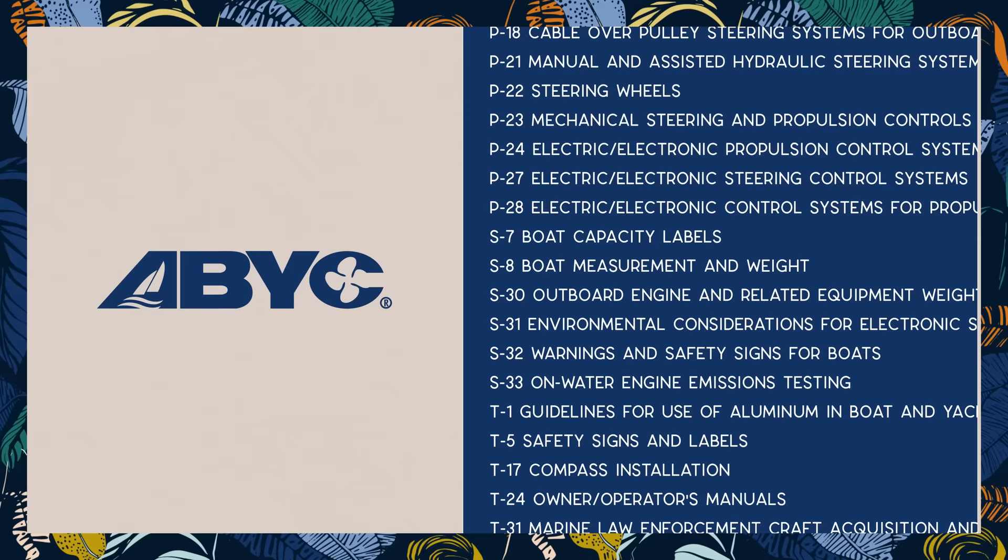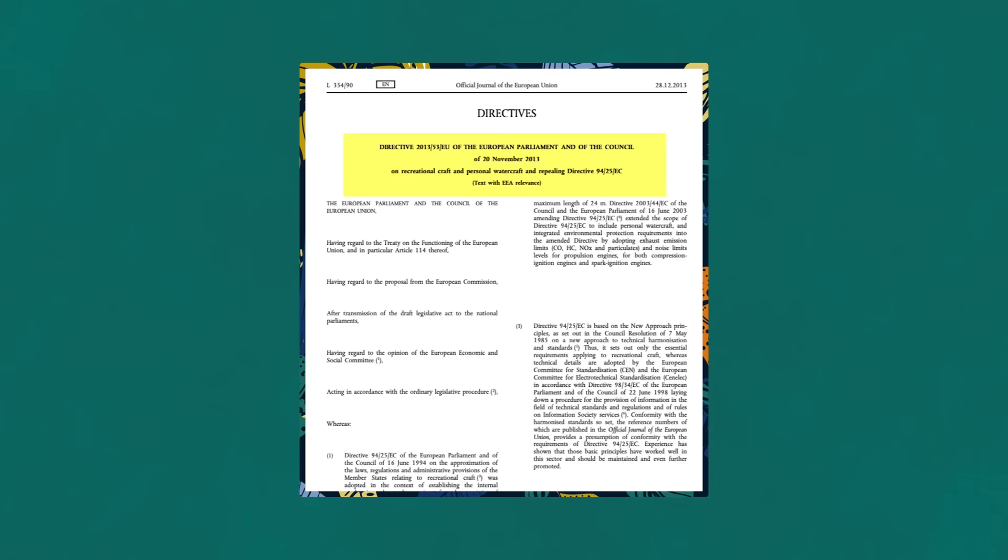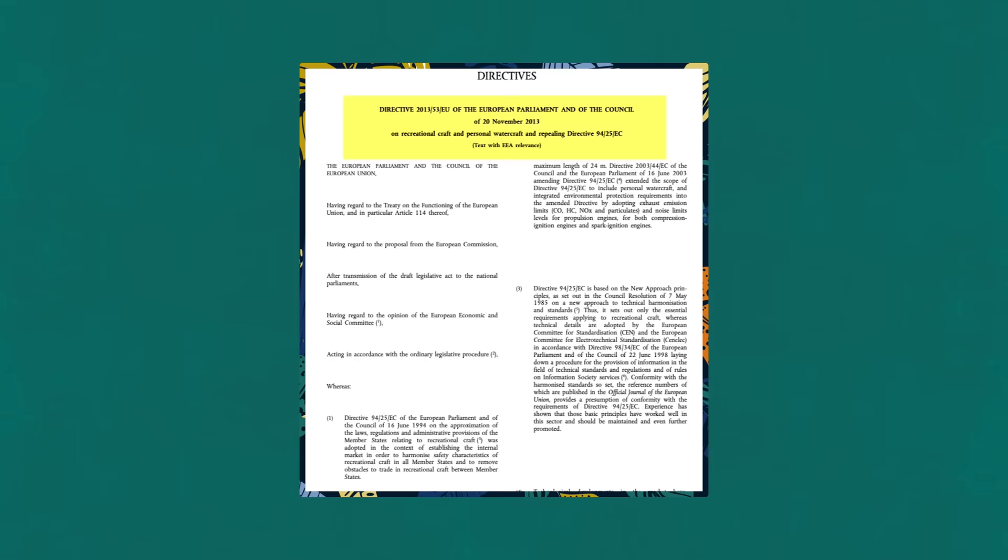Technically, the standards set by ABYC are not mandatory — there are no ABYC inspectors going around a dock to carry out inspections. But insurance companies really like boats that are built according to ABYC standards. In Europe, things are a bit different, and the European Union member states have adopted the Recreational Boating Directive. These directives are made up of specific guidelines developed by the International Organization for Standards, which you know as ISO.